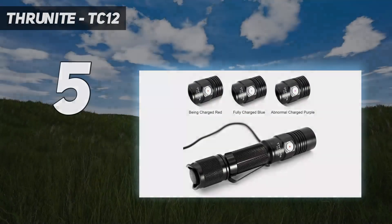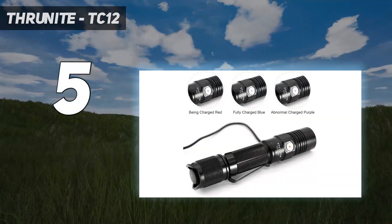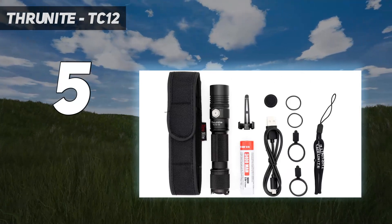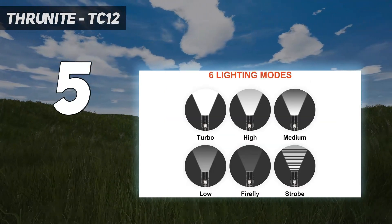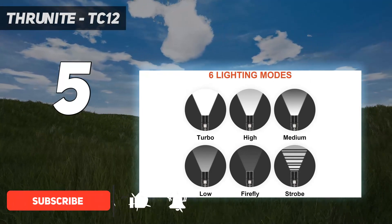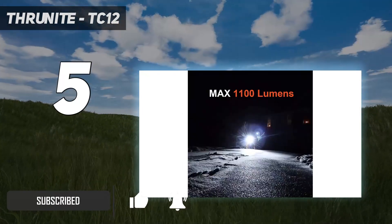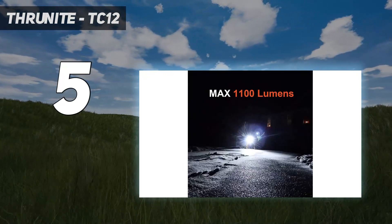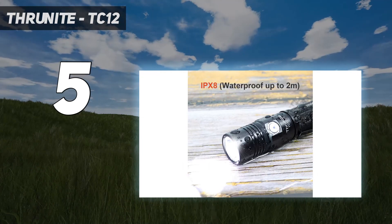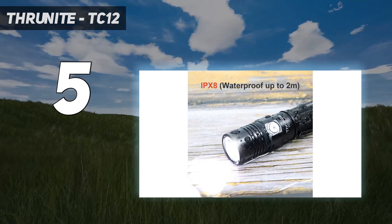ThruNight TC12. If simple, affordable, and bright are your three top priorities, then the ThruNight TC12 might be a good pick. At only $45, it offers good output specs and includes a built-in USB charge circuit. The output is impressive, though the tint is greenish blue and uneven across the beam, even if you pick the neutral option.